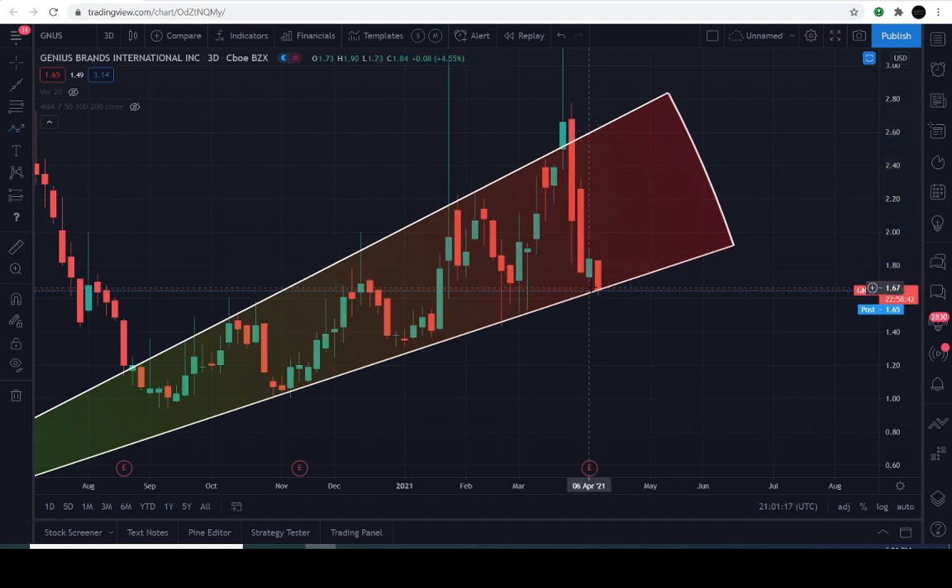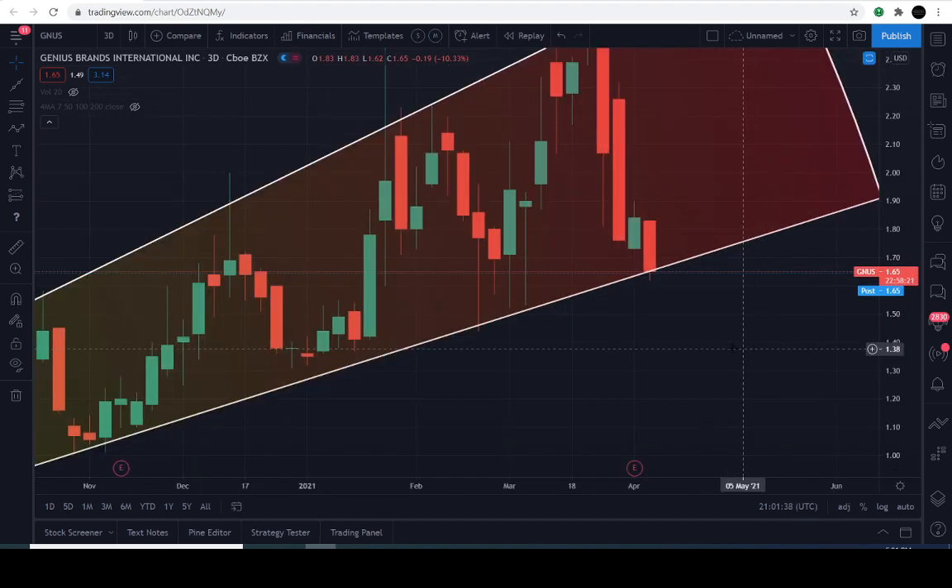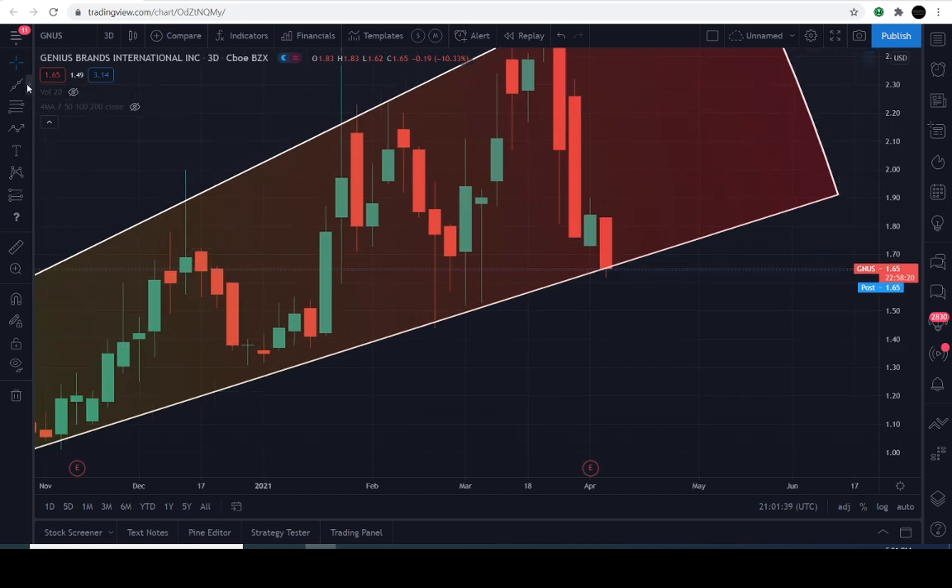The news I wanted to get to is that we actually started to build a position today back into the market. We are back into the family. We don't own stock, guys — we're buying contracts. And that's what we have done today in the market.